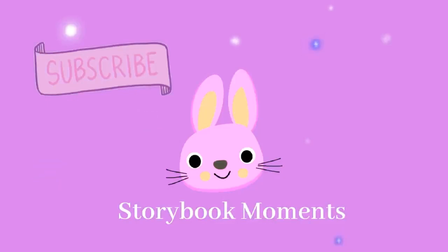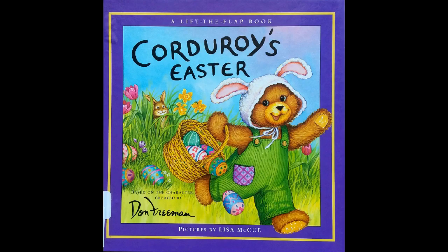Storybook Moments Children's Storybook Read-Alouds. Please give this video a like if you enjoy it, and don't forget to subscribe for new stories. Thank you. Reading Aloud to You — A Lift the Flap Book. Corduroy's Easter, based on the character created by Don Freeman, pictures by Lisa McHugh.